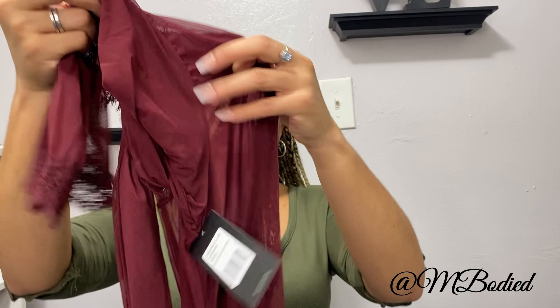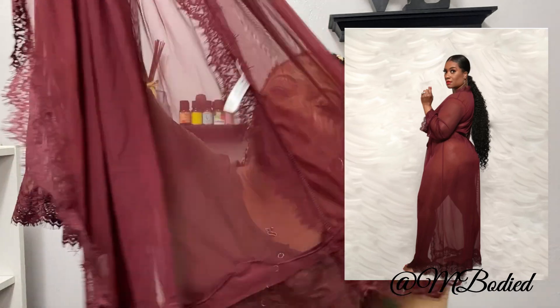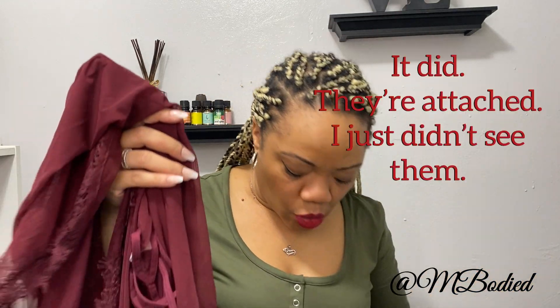This purple one is much longer — it's a long see-through robe, and it almost sweeps the floor on me. It's a size small and was also on sale, which is why I got it. I don't believe this one came with underwear, but it's another on-sale robe. I had to get it because it's see-through, cute, and girly.